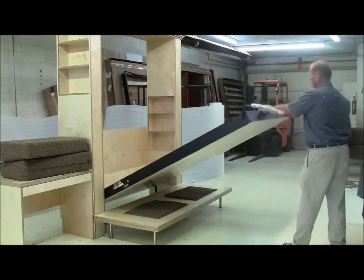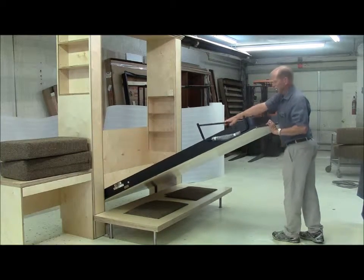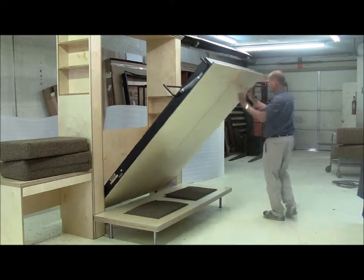This is a queen-size Euro bed from Seiko Company. This is our sofa bed, in essence.